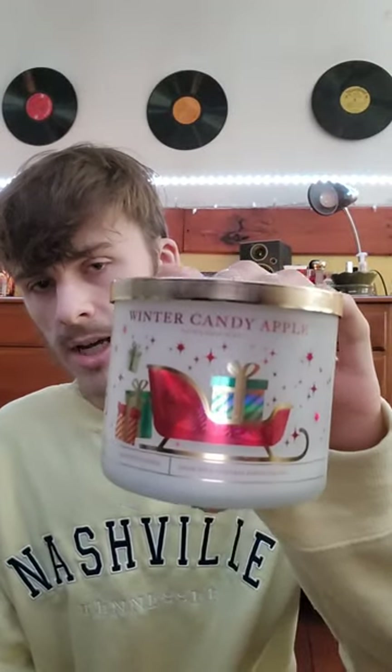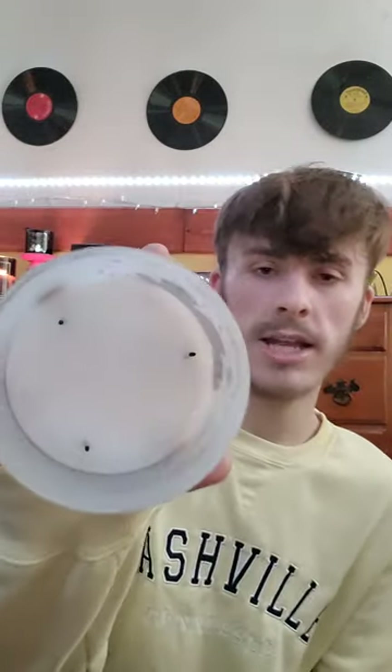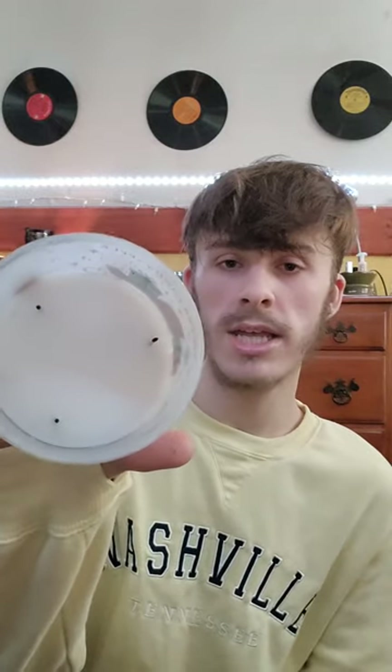Now we're going to start with all the three-wicks. I'll go through Winter Candy Apple — I think this was from 2021's packaging. I did have to throw this one in the candle crock. Notes of candy apples, crisp pears, and oranges. I do enjoy the scent.